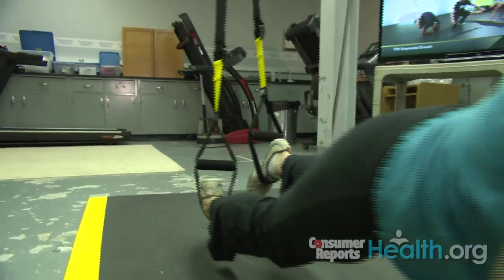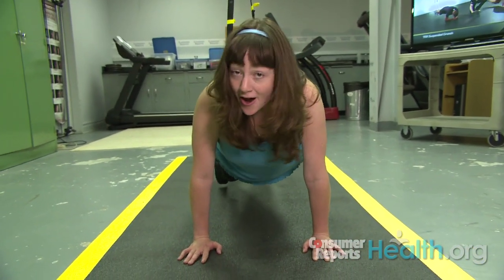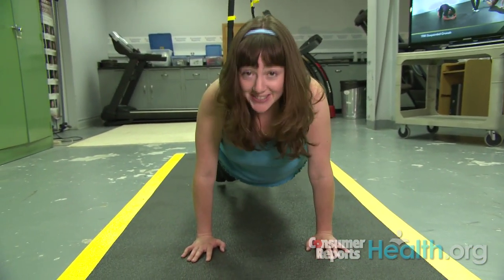This might be a little challenging at first, especially for someone with limited strength or flexibility. But overall, our panelists really liked the TRX.